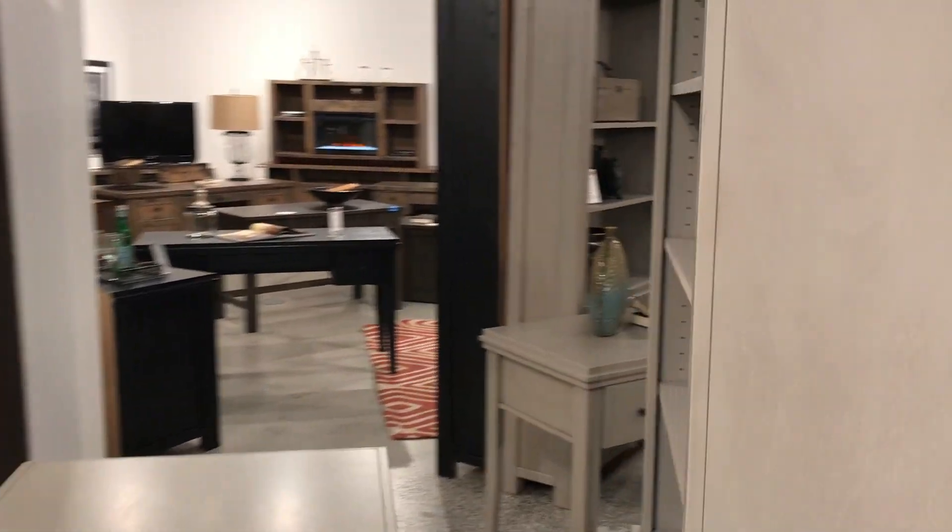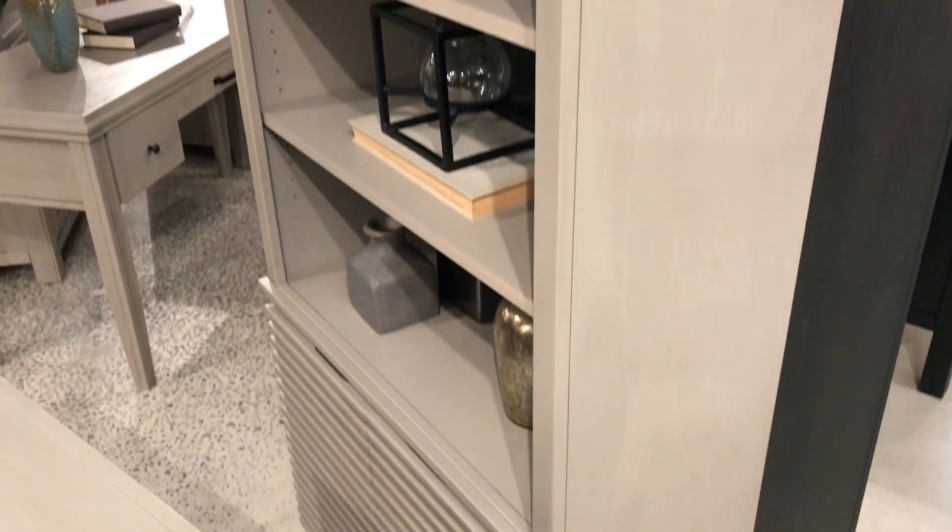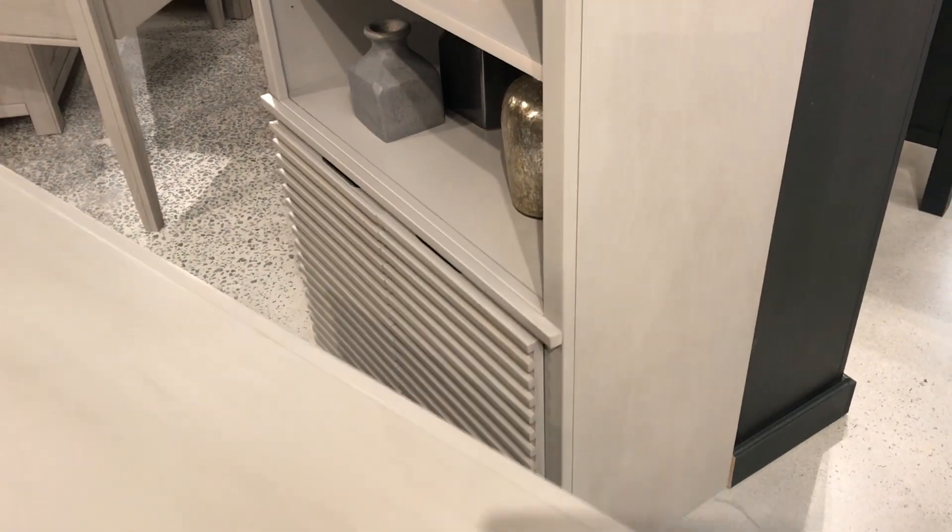To top it off, we do have the display cabinet with some concealed storage at the bottom. So there's an overall nice little office group that's offering both functionality and style. Come check us out and see Stardust in person.